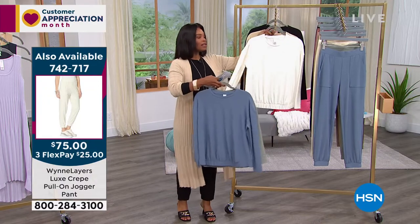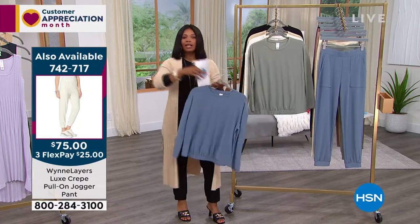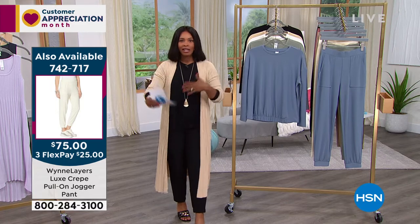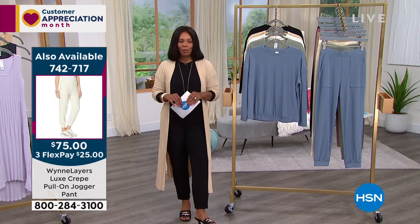You'll notice our price on this one — it has been deeply discounted. We, just like a lot of other retailers, had some shipping issues last year and got a lot in. So we've got a lot that we want to feature and move through, and give you the best opportunity to get it.